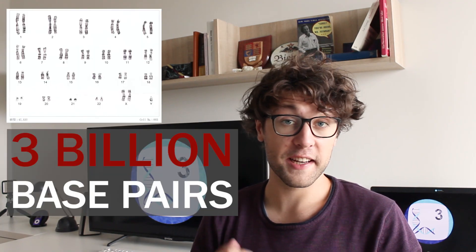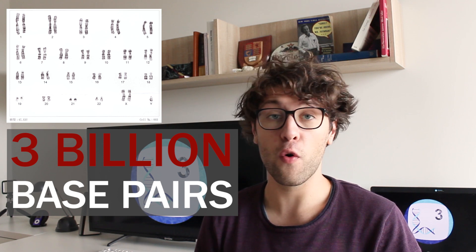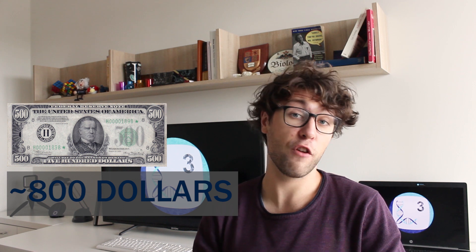Over the last decades, biology and medical research have been revolutionized over and over again. We can now read the whole human genome, which means that we get data from the roughly 3 billion base pair long DNA sequences of all of our chromosomes. While the original technology for sequencing the first human genome 15 years ago cost over 2.7 billion dollars, we today only have to spend several hundred bucks.